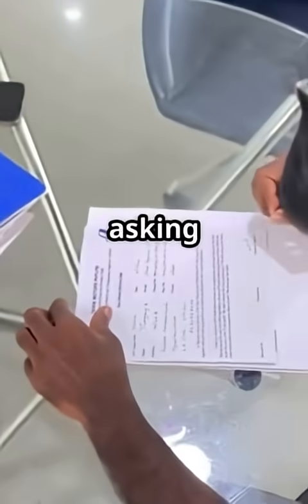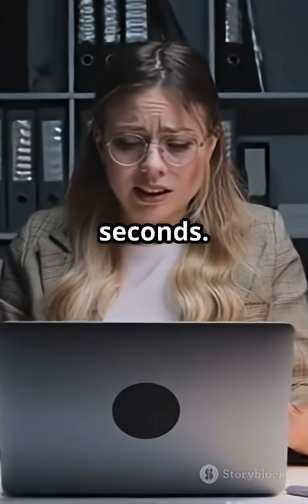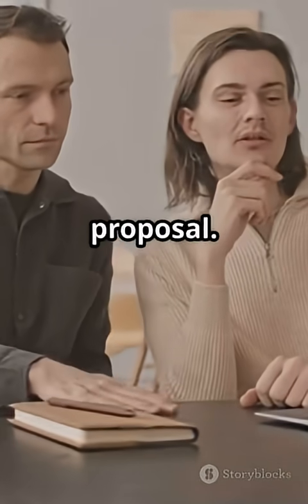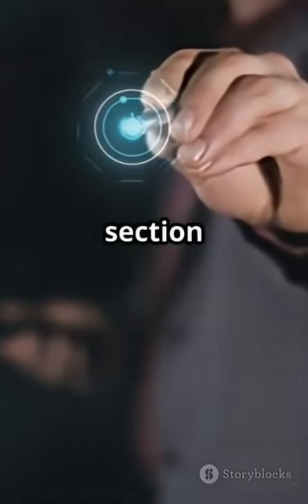Instead of searching for hours or asking the team, I get the answer from my own document in seconds. I asked a team member and ChatDoc the same thing from a proposal. The AI answered faster, and even quoted the right section word for word.